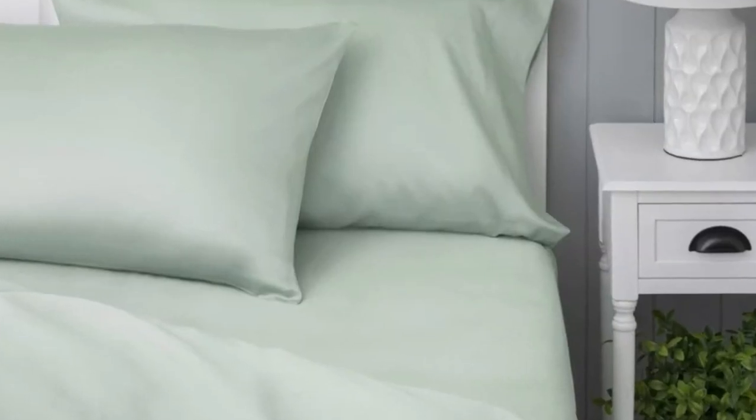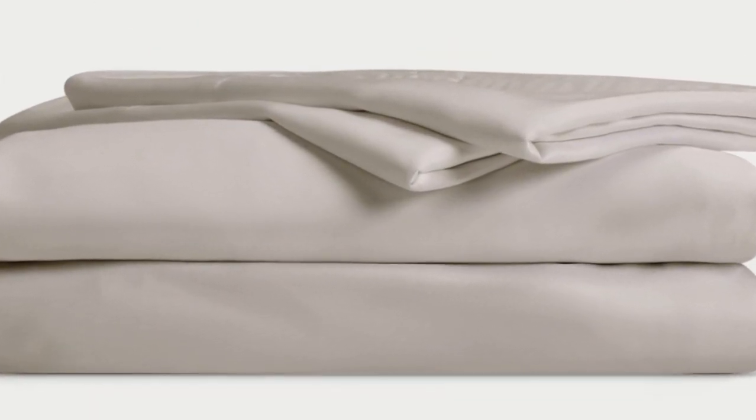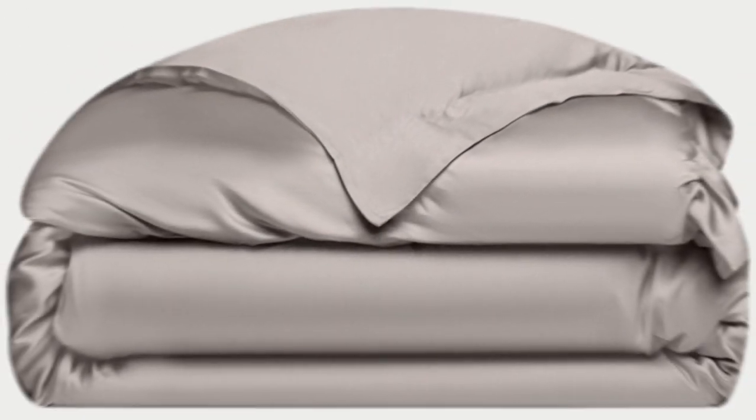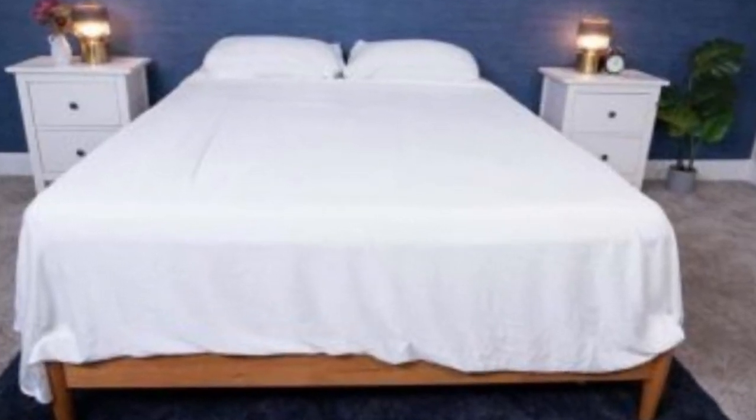Better yet, Cozy Earth recently introduced a few neutral shade options for those looking for more than just white. What we love about the Cozy Earth bamboo sheets: they're incredibly soft to the touch and will make you feel like you're sleeping in luxury. They're a durable set with a 10-year warranty, and a fantastic choice for hot sleepers — breathable and moisture-wicking, so you won't feel sweaty or stuffy.